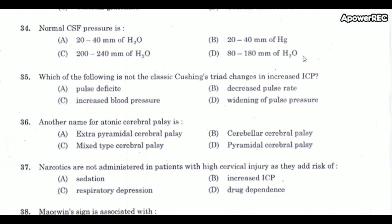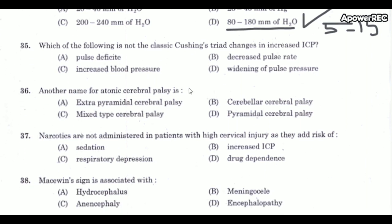Next question: What is the normal cerebrospinal fluid pressure? The correct answer is 80 to 180 mm of H2O. Don't forget: normal intracranial pressure (ICP) at rest is 5 to 15 mm H2O in adults. Increased ICP means pressure above 20 mm H2O.